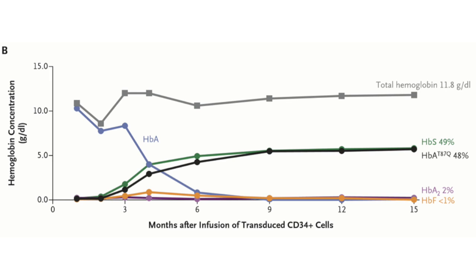More important than that, he required no further transfusions, had no sickle cell crises, and had normalization of a host of other biologic parameters. The researchers are too cautious to say this, but he was essentially cured.